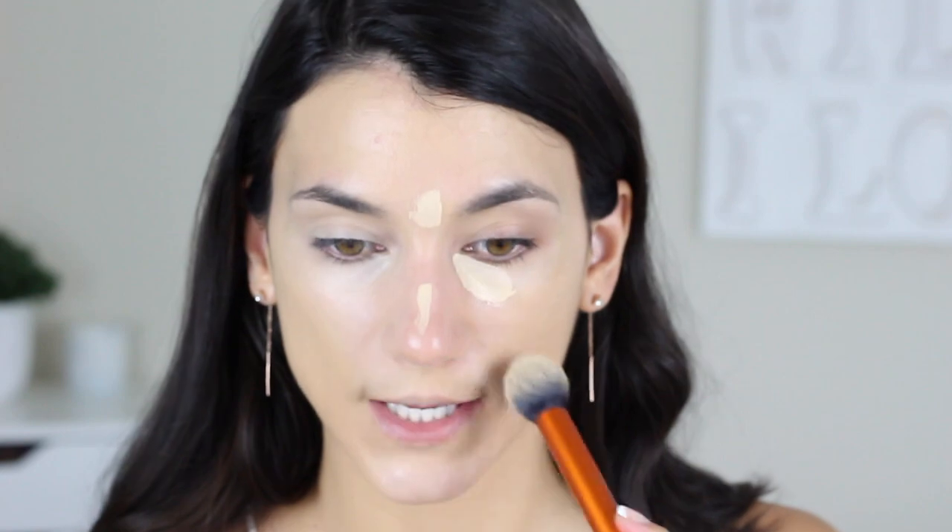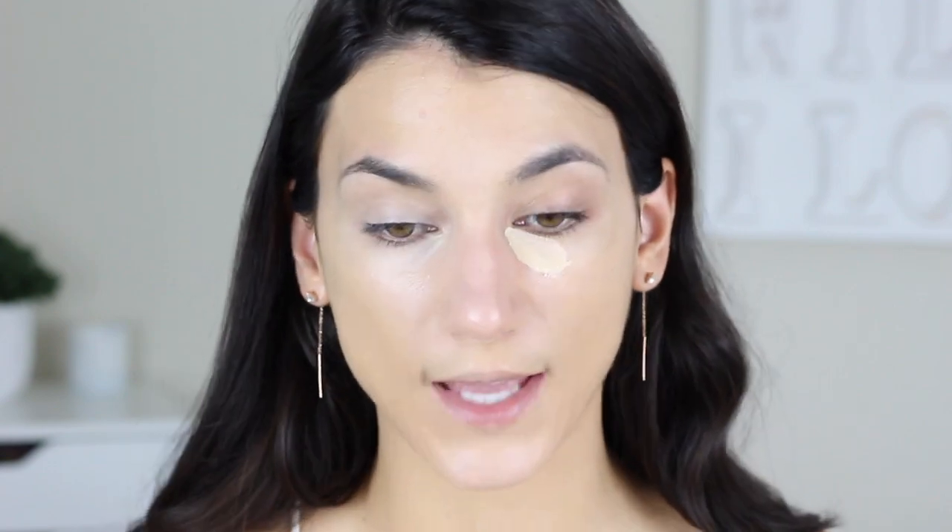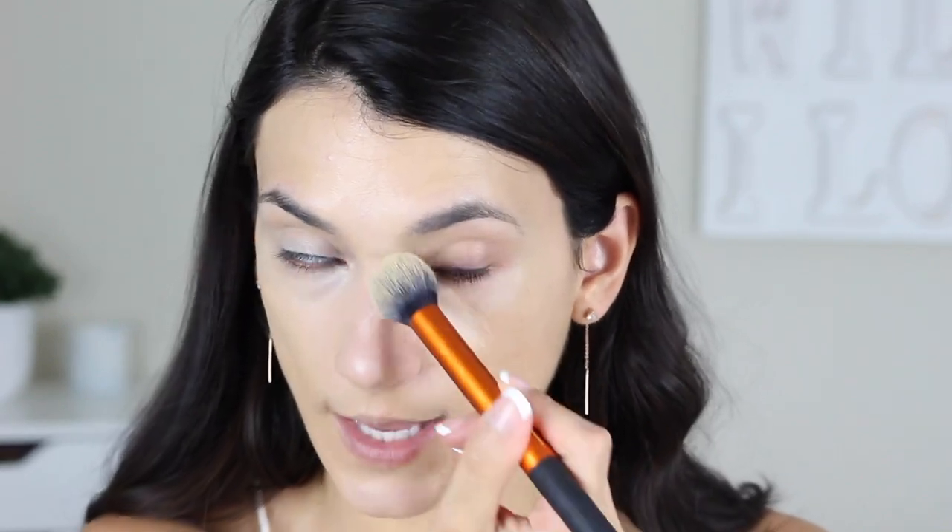I remember when I first tried this I was like, oh my god, this is such high coverage, this is so full coverage. But it seems like the term full coverage has evolved into like war paint — there are some concealers out there where you can't see anything peeking through. And I see some blueness peeking through this concealer, so I wouldn't say this is a true full coverage concealer. But it's really thin, really blendable, and I know from experience that it lasts on me all day.